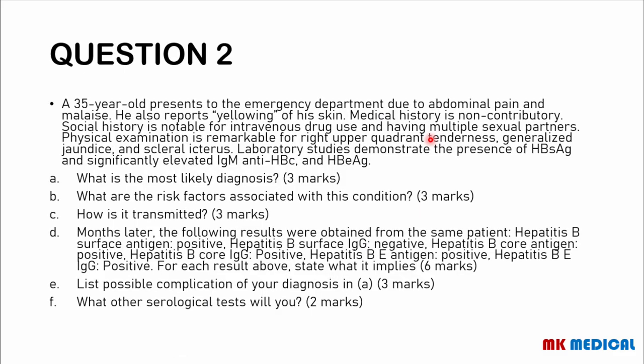Moving on to question 2. A 35-year-old presents to the emergency department due to abdominal pain and malaise. He also reports yellowing of his skin. Medical history is non-contributory. Social history is notable for intravenous drug use and having multiple sexual partners. Physical examination is remarkable for right upper quadrant tenderness, generalized jaundice, and scleral icterus. Laboratory studies demonstrate the presence of HBs antigen, significantly elevated IgM anti-HBc, and HBe antigens. What is the most likely diagnosis? What are the risk factors associated with this condition? How is it transmitted?